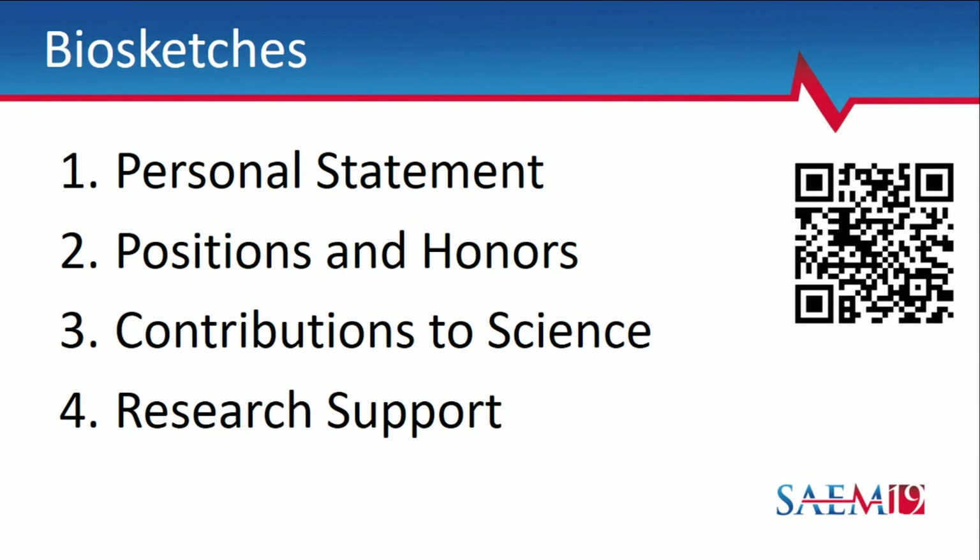Include your research support section. If you don't have existing research support, that's totally fine — just put 'none.' Don't delete this section, as an omitted section flags an incomplete application. If you have research support, include overall funding amount and your specific role — site PI, lead PI, etc. You don't need to include percentage of time. You can also include non-clinical or institutional support, such as starter support, because it shows your institution believes in you and has faith in your work, helping to gain trust and confidence.